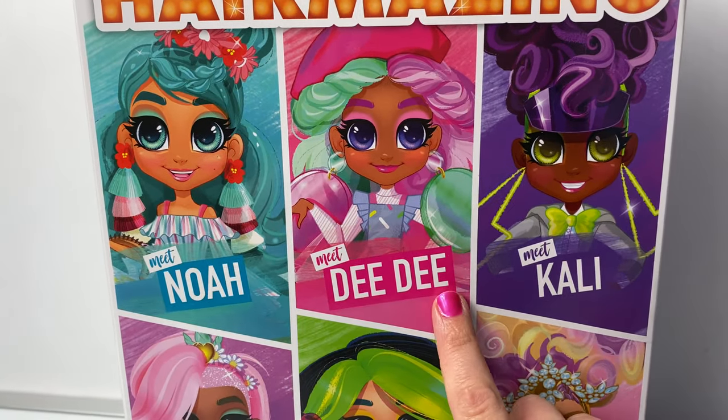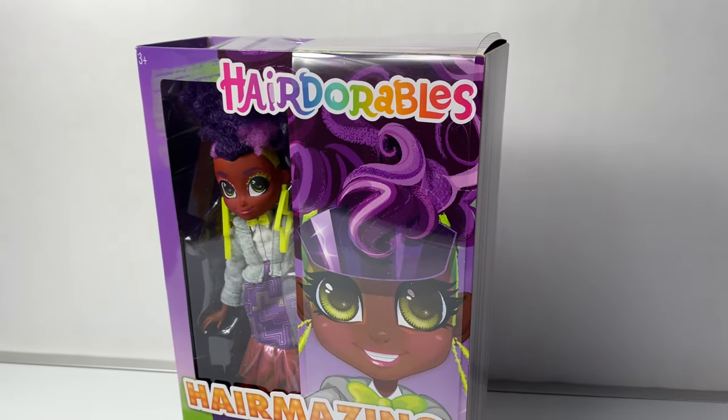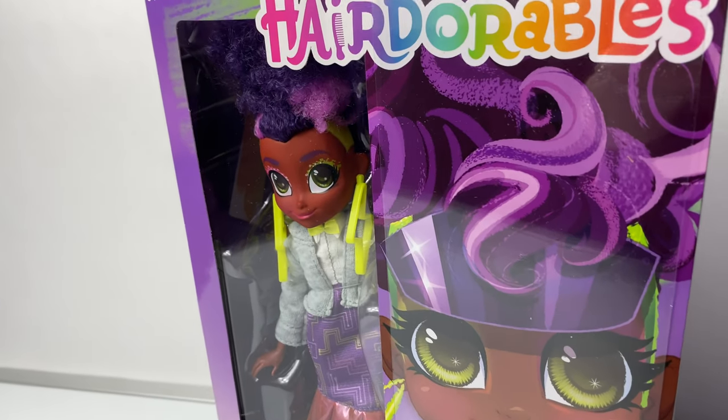Noah, Dee Dee, Callie, Willow, Harmony, and Bella. Wow, these new Hairdorables dolls look super awesome! They remind me of the LOL-OMG dolls.